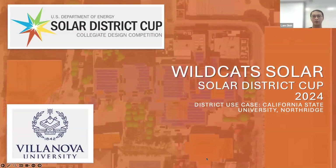Hello everyone, we are the Wildcat Solar Team from Villanova University and our district use case is as the whole groups are doing here at Cal State University Northridge.